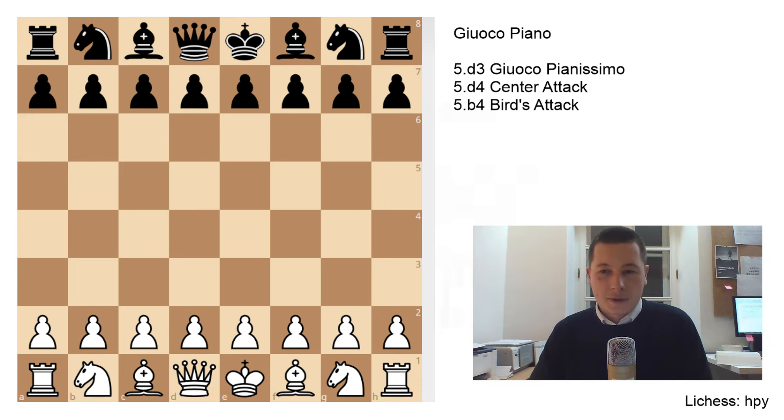Hello everyone, Stjepan here. I'll finish the series on the Italian game with the Gioco Piano, which is the most important and the most thematic of all the variations of the Italian game, and probably one of the most popular openings in all of chess.